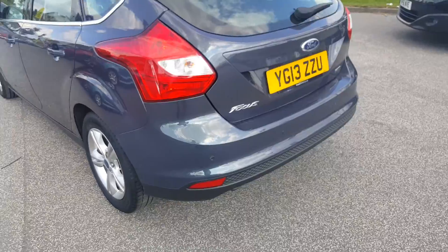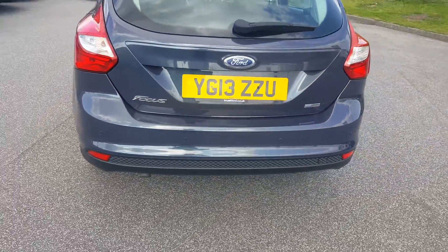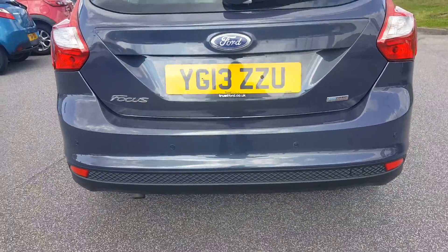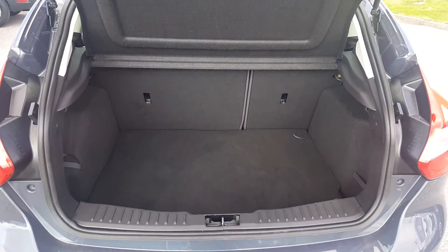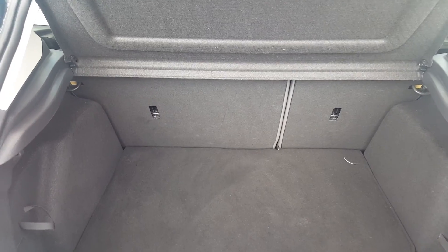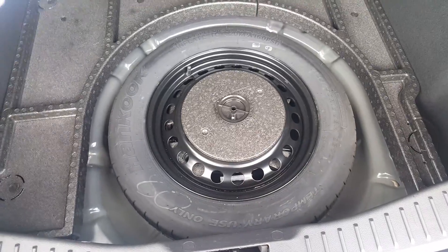As we go round to the rear, we have rear parking sensors on this vehicle, and a very spacious boot for any growing family. Seats do fold in case you need to carry a larger item, and we have a spare wheel just in case.